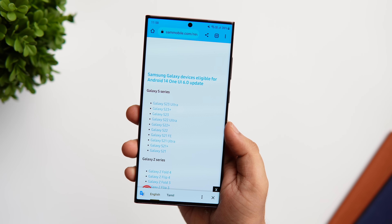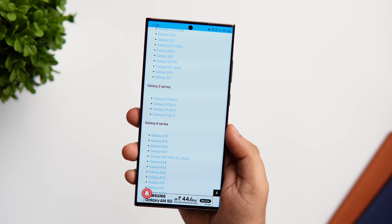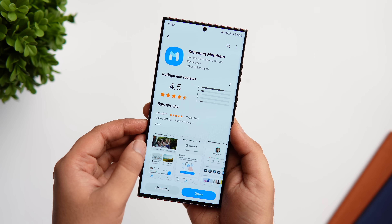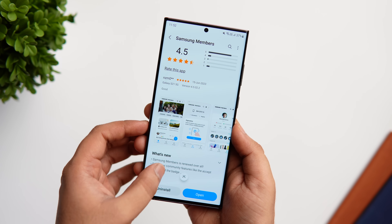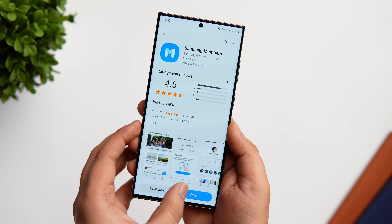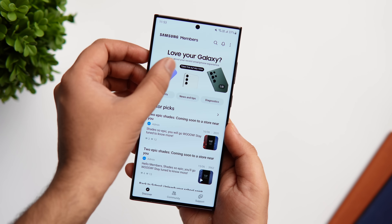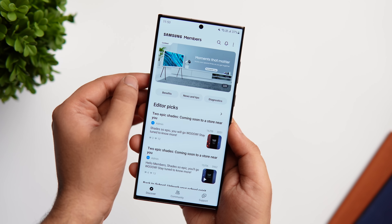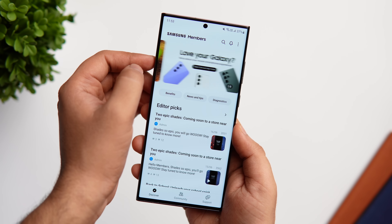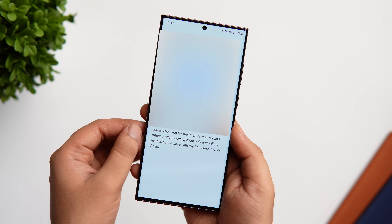Let me show you how you can enroll yourself for the One UI 6 beta once it is available for your phone. Head over to the Galaxy Store and search for Samsung Members — it's an official app from Samsung. Make sure you are running the latest version; if not, go ahead and update it right now. Whenever Samsung releases the beta program, you will get a banner at the top. Swipe left or right to check for the One UI beta registration — it is coming real soon. Once you see that banner, simply go inside and register yourself.